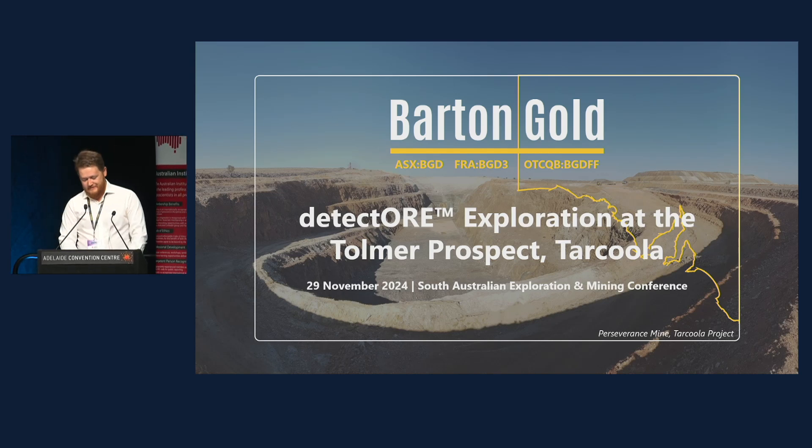This presentation is on the game-changing real-time analysis provided by the Detector method for generative exploration, and the implementation of the method during RC drilling at the Tolmer Prospect of the Tarkula project. Barton Gold is a South Australian gold-focused exploration company with projects in the central Gawler region of SA. Barton have been progressively building its resource base through generative and advanced exploration.